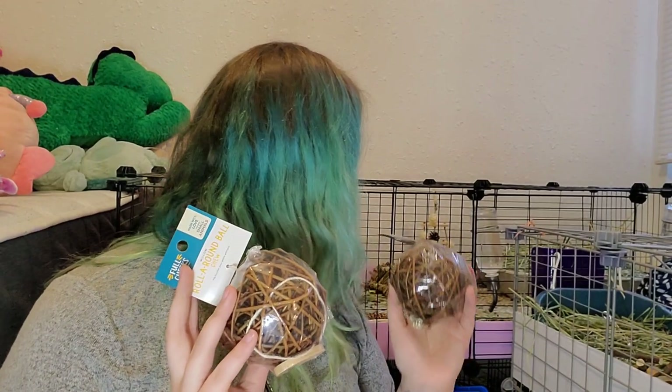A few things for the piggies. I got two of these roll-around willow balls. Brutus loves these things — you can see this one back there, super chewed up. They last like a week or two, so I got two because I know they'll use them.